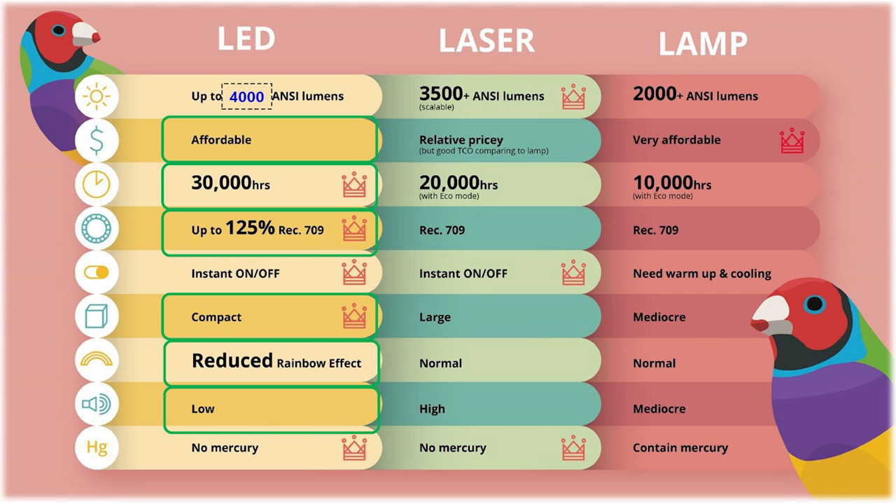The upcoming LS510 is an upgraded model of the LS500 family with enhanced brightness at 3,000 ANSI lumens, making it easier to fit into more environments. LED technology is advancing rapidly — where previously 1,000 ANSI lumens from LED was considered impressive, LED projectors are now reaching brightness levels previously only expected from lamp or laser sources. ViewSonic will also have a 4,000 ANSI lumen LED projector coming soon, which may be featured at the next summit.